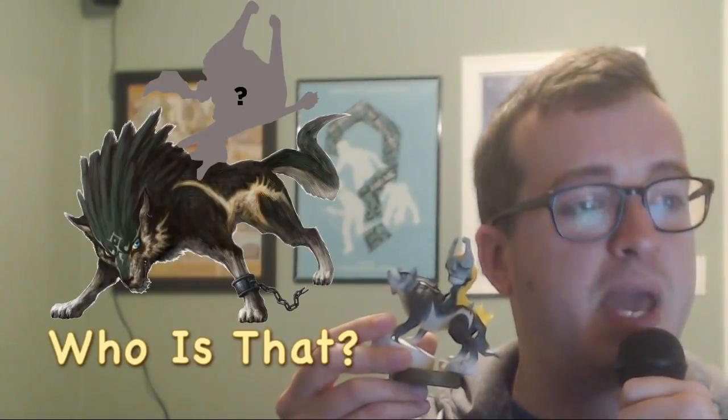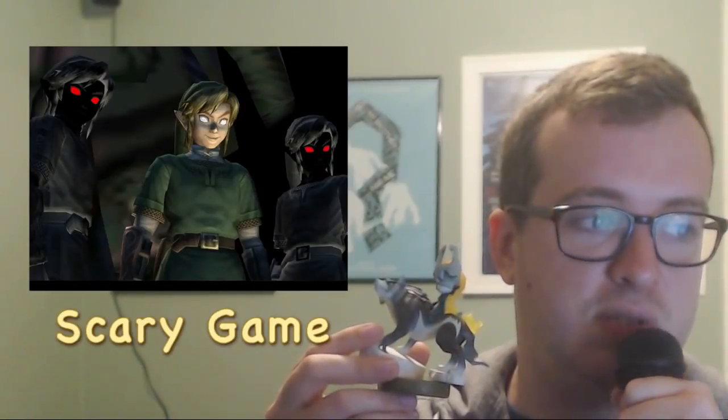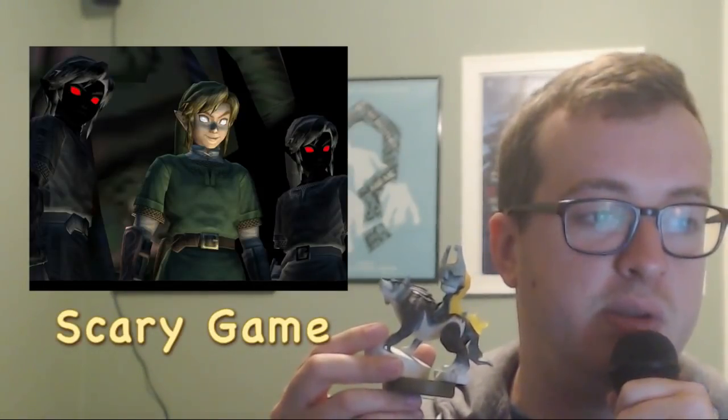This dog's bark is not worse than his bite, because his bite can kill ghosts. Who's that on his back? It's his best friend Midna, who I think is a witch or something. I did not finish The Legend of Zelda Twilight Princess because of how scared it made me. This bird in particular did give me a terrible nightmare.